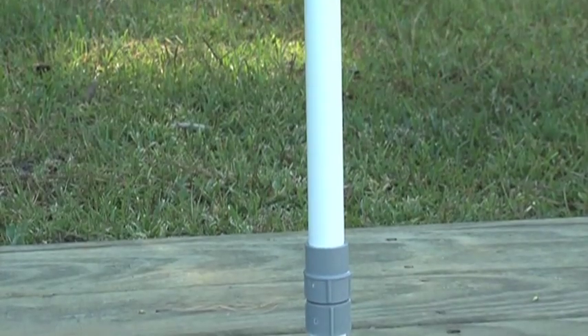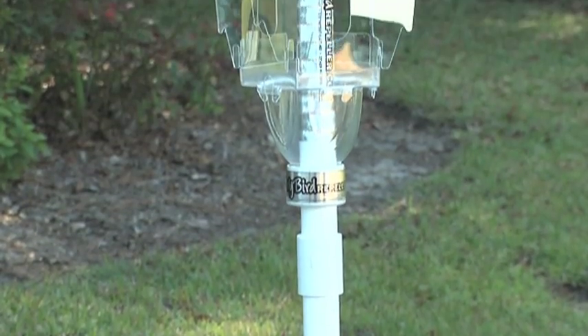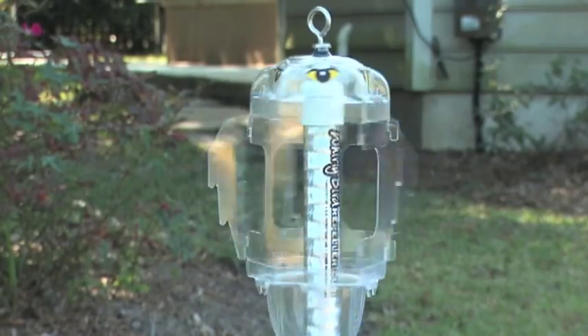They could be mounted from below and it comes with a mount. It could also be mounted from above. It comes with a stainless steel eye bolt that allows you to hang it with a rope or with some kind of cord from above.